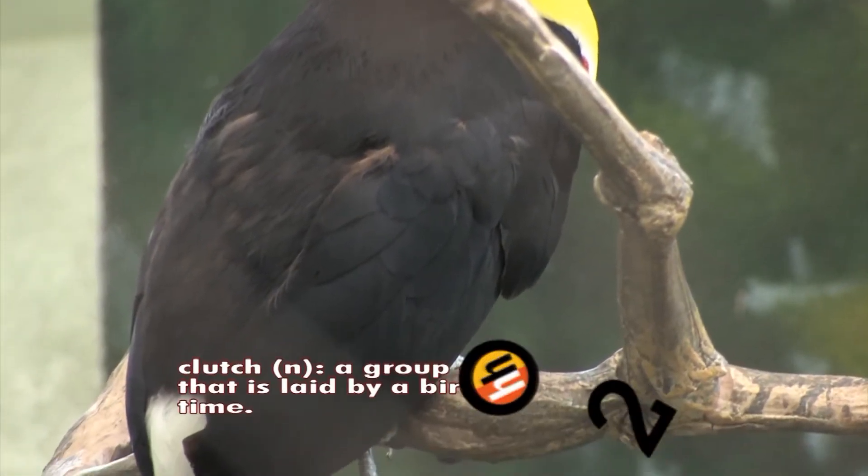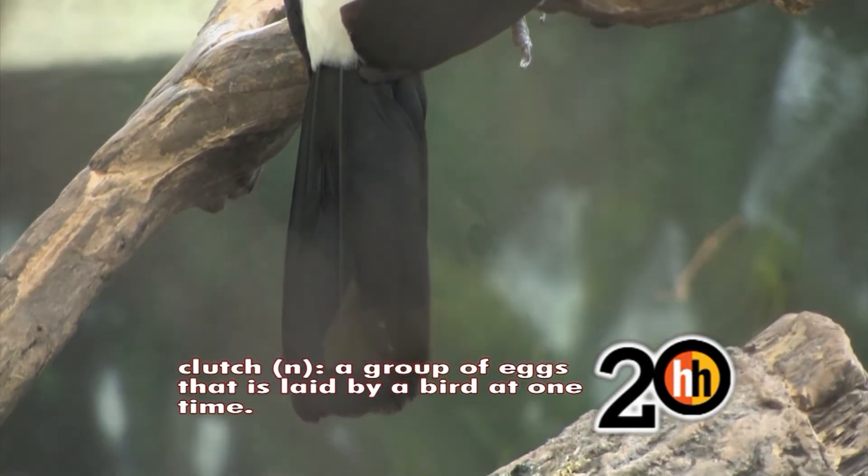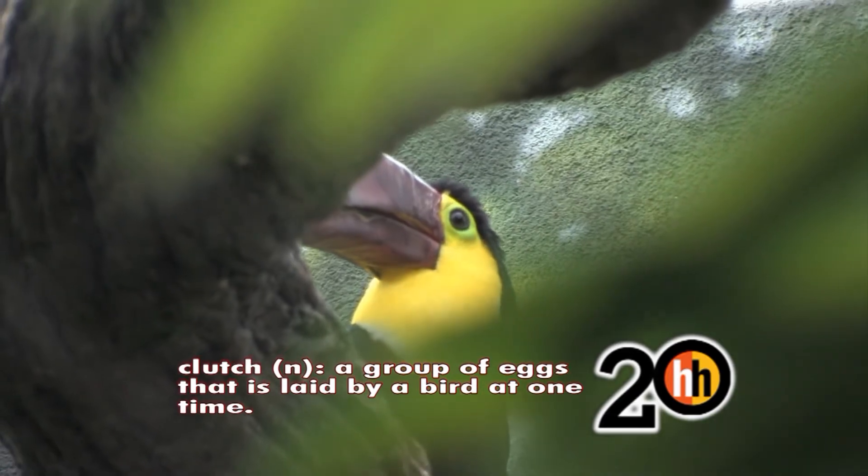Female toucans lay up to five eggs. They can double clutch, which means if something were to happen to their eggs, they would lay more eggs to ensure they have viable offspring — but they usually just lay once a year in the spring.